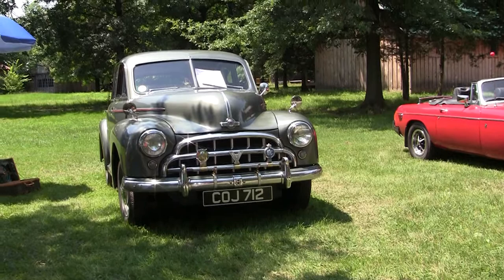And now look at a 1953 Morris Oxford. It's British, owned by Derek Ford. What year is this Morris Oxford? It's 1953.